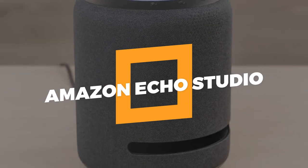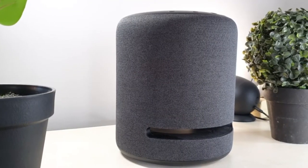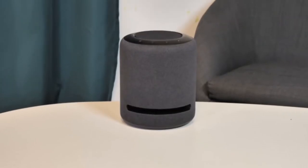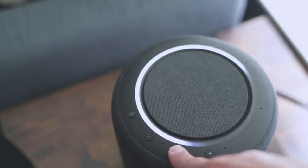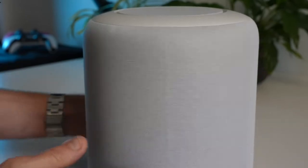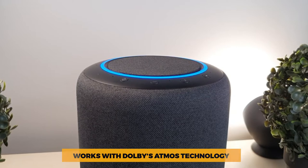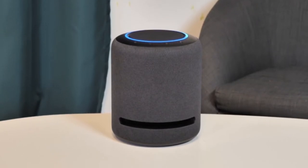5. Amazon Echo Studio. The Echo Studio has the most expansive, room-filling sound of any Amazon speaker because it can automatically figure out how your room sounds. It comes with five directional speakers that make the sound very immersive. This studio has three 2-inch mid-range speakers, a 1-inch tweeter, and a large 5.25-inch woofer for audiophiles. It also works with Dolby Atmos technology to give your music even more depth. You can even connect one or two Echo Studios to your Amazon Fire TV to play music.